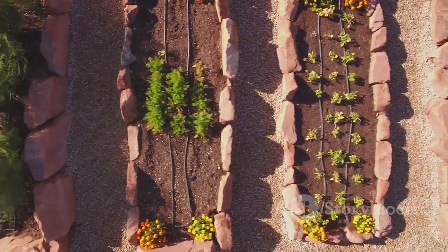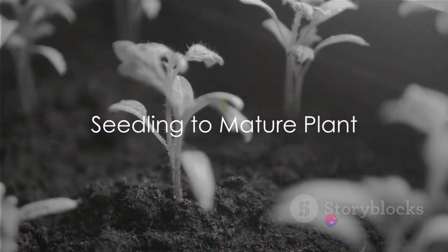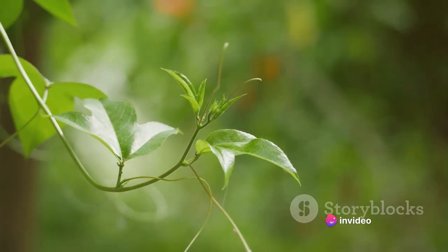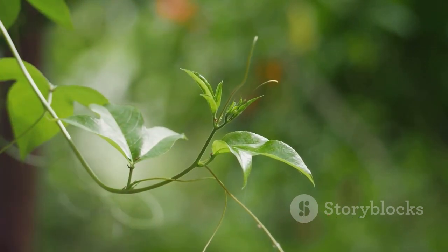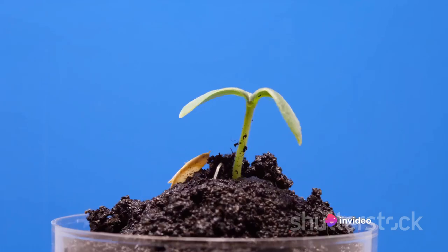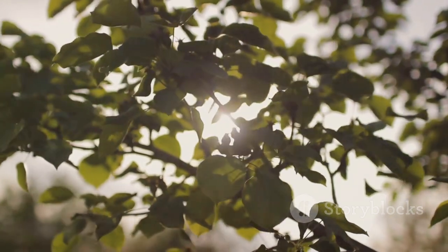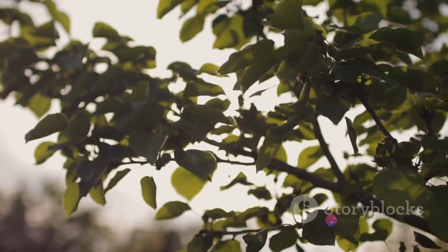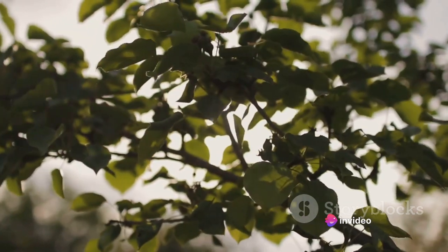Once the seed has sprouted, it's ready to begin its journey towards becoming a mature plant. With roots firmly in the ground, the plant is now ready to reach for the sky. This is the growth phase, a remarkable stage in a plant's life where it transforms from a tiny seedling into a mature plant. This transformation is not just a matter of getting taller, but it's also about developing a complex structure of stems, leaves and eventually flowers. It's all down to a trio of essential elements: sunlight, water and nutrients.